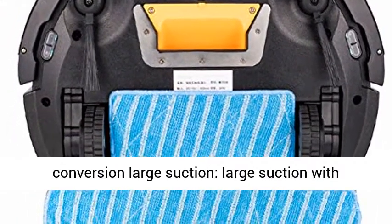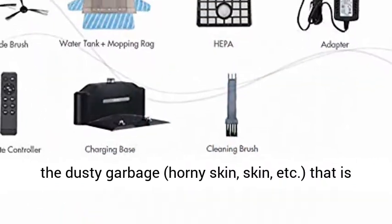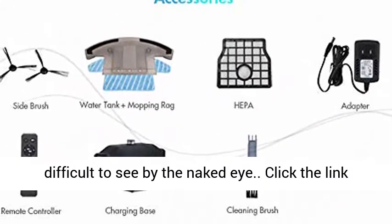1200-1800 Pa frequency conversion large suction, with precision original HEPA filter, can deeply capture dusty garbage — horny skin, skin, etc. — that is difficult to see by the naked eye.